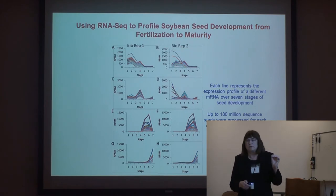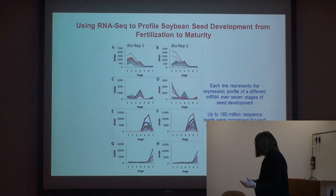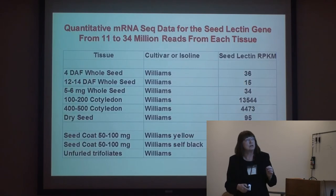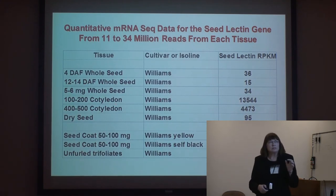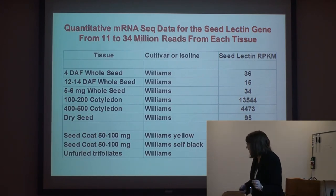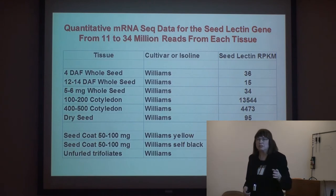You can hone in on any particular gene. There are about 50,000 to 60,000 different genes expressed in soybean — roughly the same number as in humans. For example, one from the middle area where most seed proteins are produced is seed lectin. You can see it's very low, then it jumps to huge quantities at around the 100 to 200 mg cotyledon stage — maybe a little smaller than the edamame you were eating at lunch — then goes back down. It's not present in leaves or seed coat, so that illustrates tissue specificity.